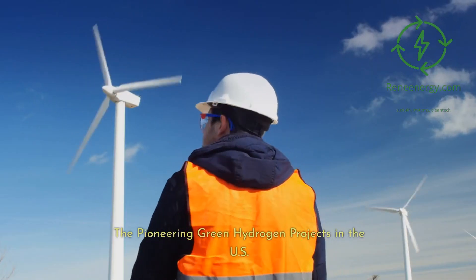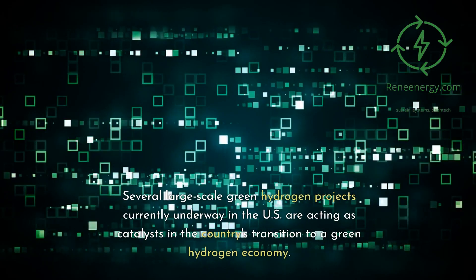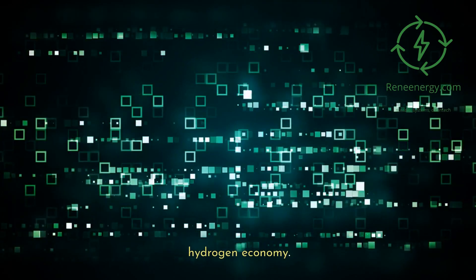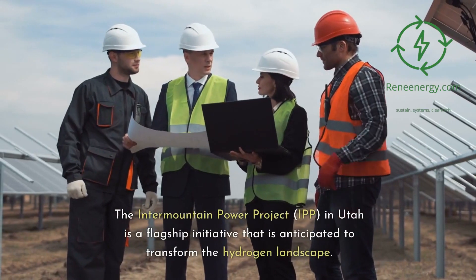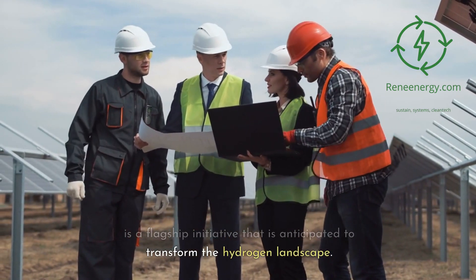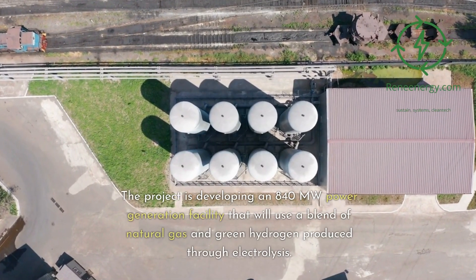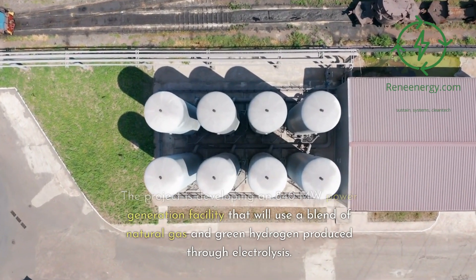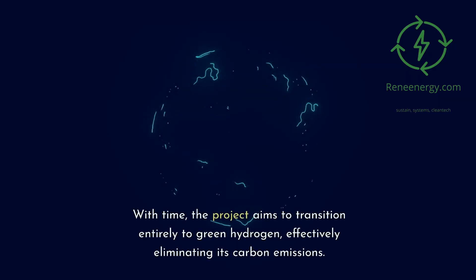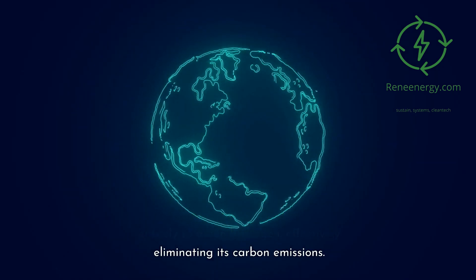The pioneering green hydrogen projects in the U.S. Several large-scale green hydrogen projects currently underway are acting as catalysts in the country's transition to a green hydrogen economy. The Intermountain Power Project (IPP) in Utah is a flagship initiative anticipated to transform the hydrogen landscape, developing an 840-megawatt power generation facility that will use a blend of natural gas and green hydrogen produced through electrolysis, with plans to transition entirely to green hydrogen, effectively eliminating its carbon emissions.